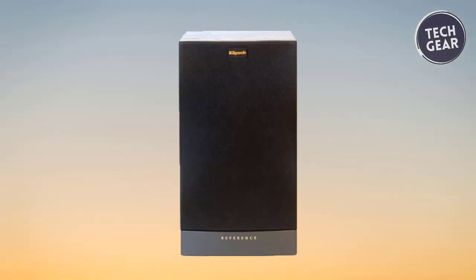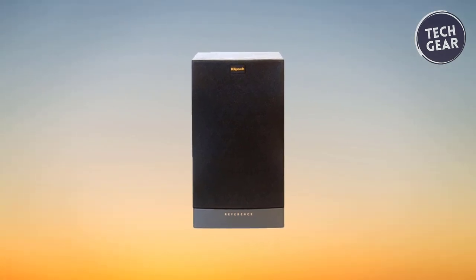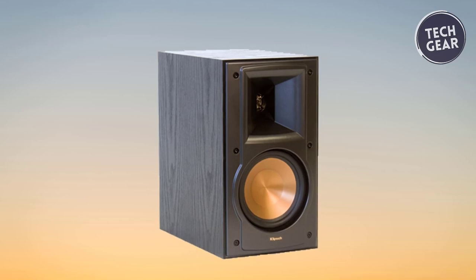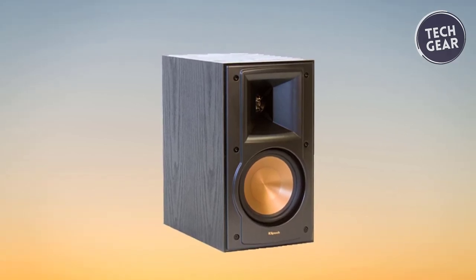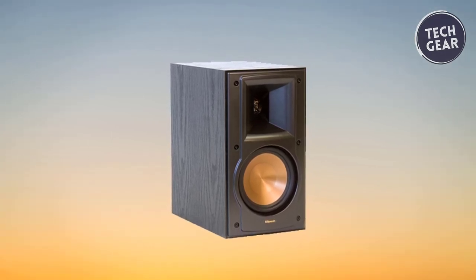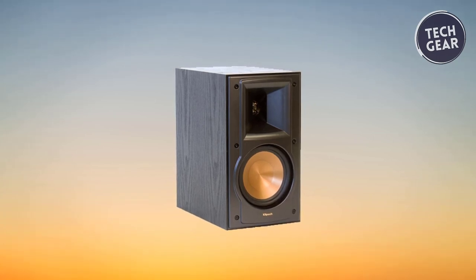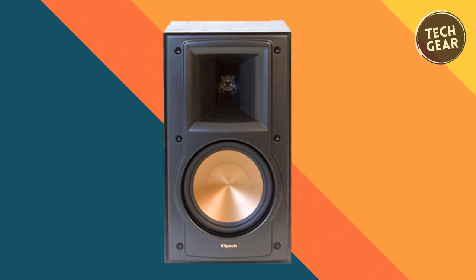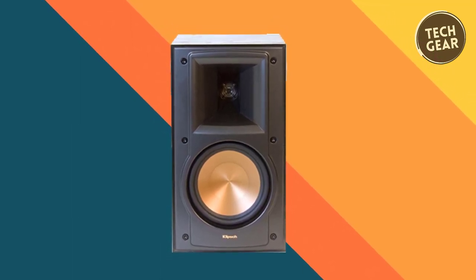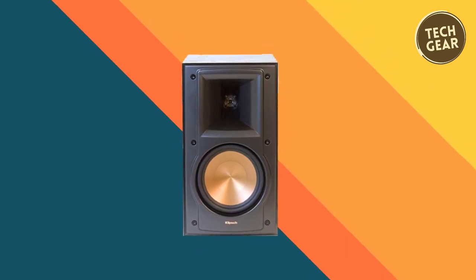Key features include stiff yet rigid metallic woofer cones and a titanium tweeter with linear travel suspension that deliver an open, natural sound reminiscent of a studio or film set. Enhanced crossover frequencies contribute to smoother on-axis and off-axis integration, completing the immersive audio experience. Elevate your listening journey with the Klipsch RB51-2, a perfect amalgamation of cutting-edge technology, sleek design, and superior sonic performance.